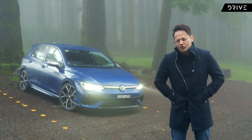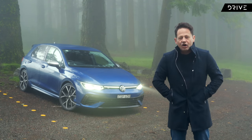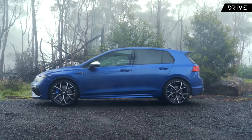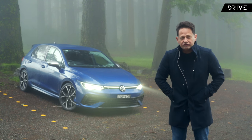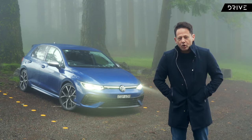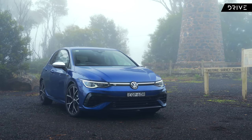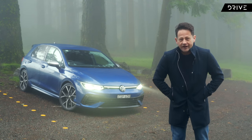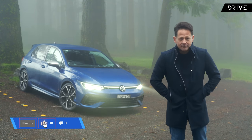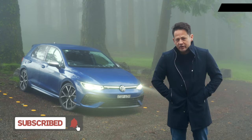What we want to know is: is it worth three times that — $73,000 on the road? Is this Golf worth that money? Secondly, is it worth $13,000 more than the already capable and fast Volkswagen Golf GTI? That's what we're going to find out. But before we do, do us a favour — hit the like button and subscribe, so that when Drive drives new cars, you hear about it first.